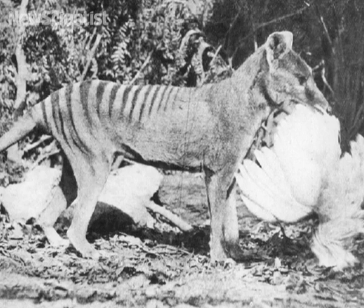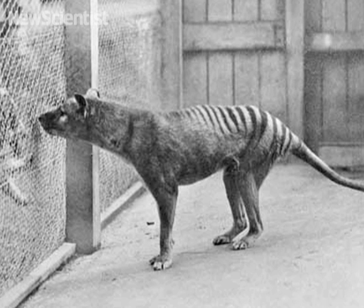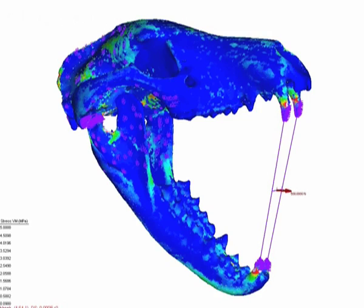Other models are giving insight into the killing power of extinct species. The Tasmanian tiger was wiped out from the Australian mainland 3,000 years ago. Rowe and his team created a visualization which shows that its skull could not handle biting large prey.